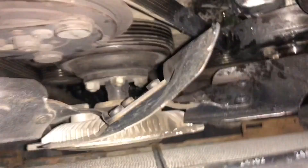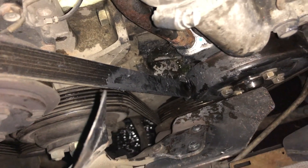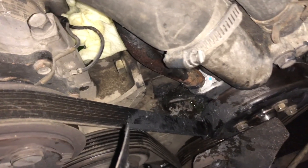Still leaking. Not sure what to do about this now. As you can see I made a mess with the gasket maker, so I'm going to try and clean that up and redo it.